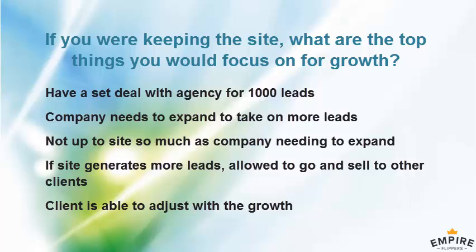Lead generation success isn't just about how good you are at generating leads — it's also about how many the company can close. It depends on their sales process and follow-up process. I've done a lot of consulting work with this client to help them improve so they can take more leads.